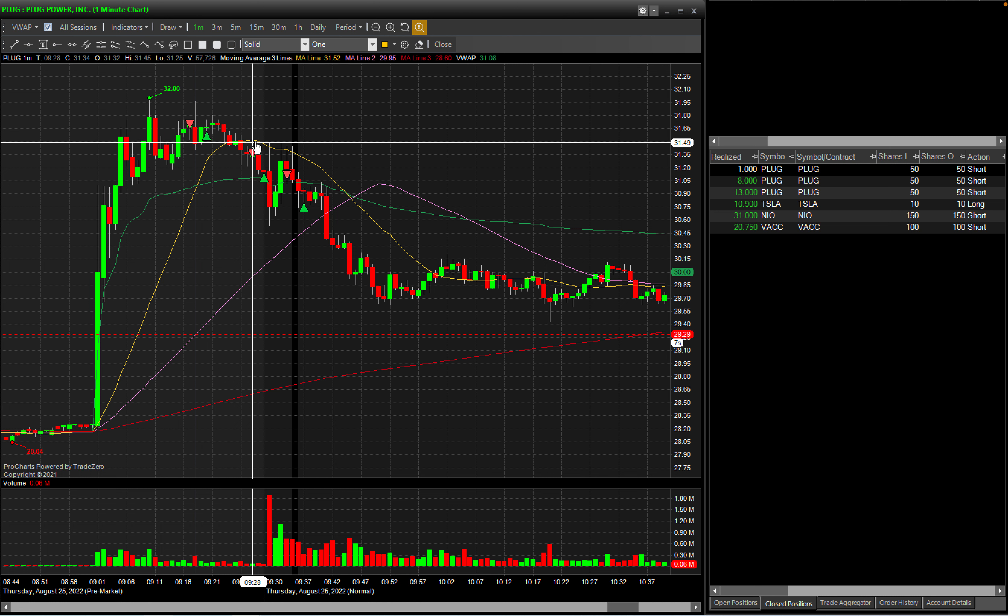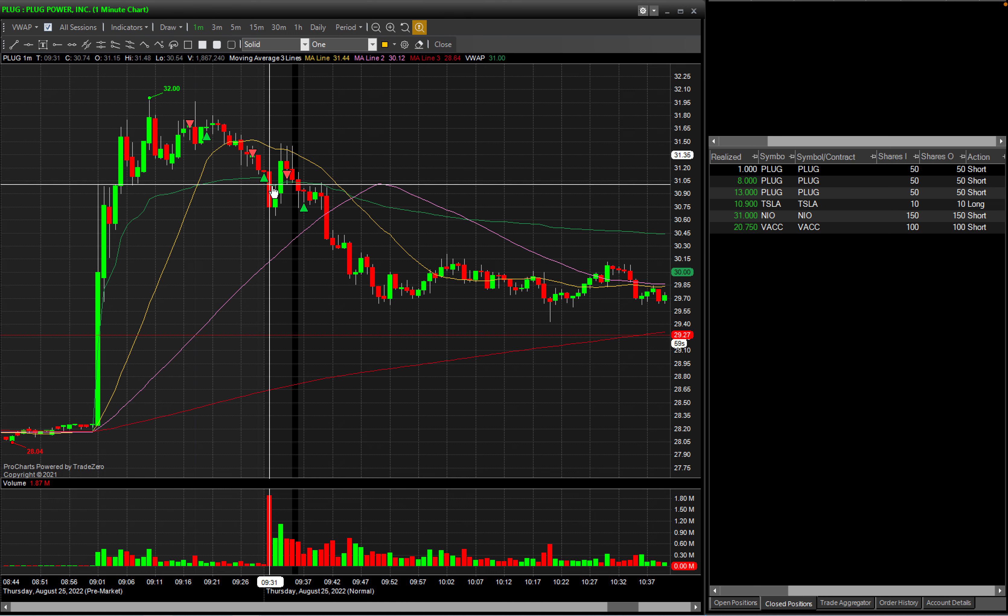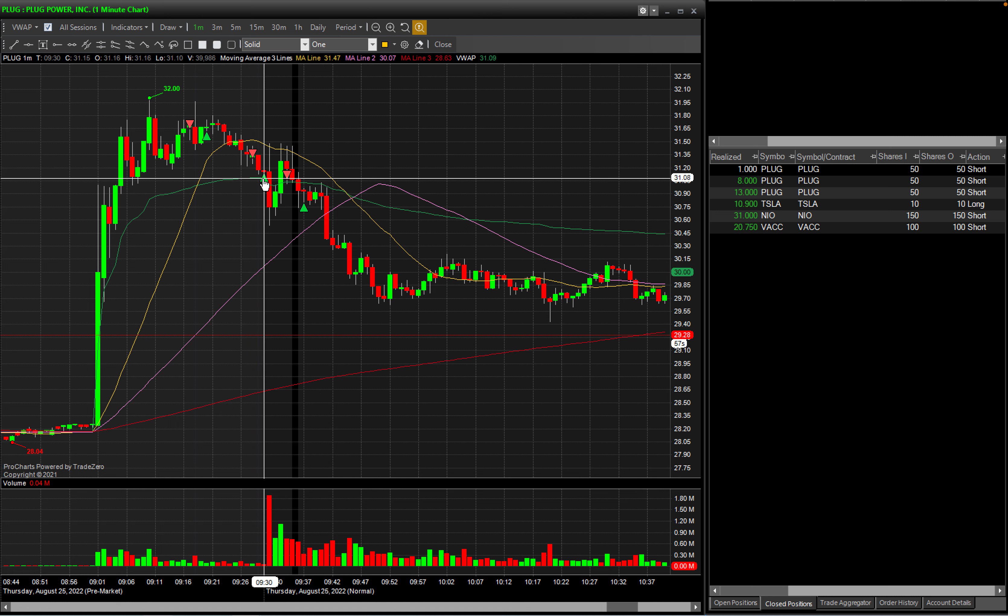Later, when I saw PLUG weakening and trading under the 20-day moving average — this yellow line — I went short again. At the VWAP I covered the position for just $8 profit, since I only went in 50 shares short.